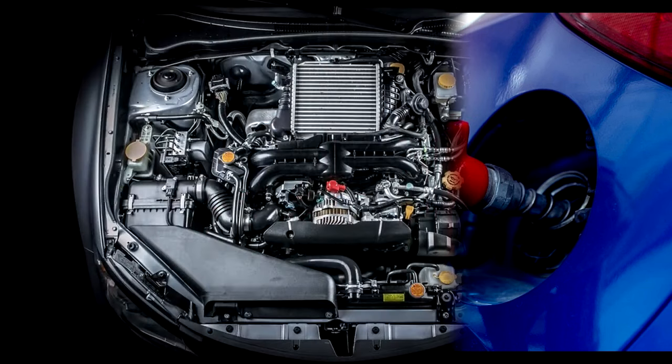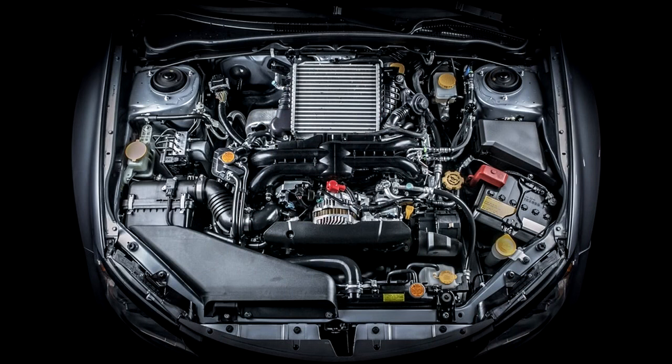SCP-009-DE-2 powered engines that are not used for locomotion start up, but the engine stops almost immediately. Vehicle engines operated with SCP-009-DE-2, on the other hand, show increased performance initially, but side effects occur with continuous use. These side effects gradually affect the vehicle in three stages.